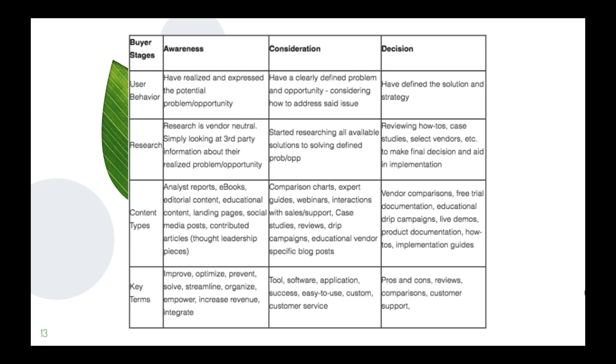Content types at the decision stage include vendor comparisons, free trials, educational drip campaigns, live demos, product demonstrations, how-to's, tutorials, and implementation guides — showing them what they can expect when they decide to work with you. Key terms include: pros and cons, review, comparison, and customer support. That's a bird's eye view of the different content types at each stage of the funnel and why you want to create that content at each stage.